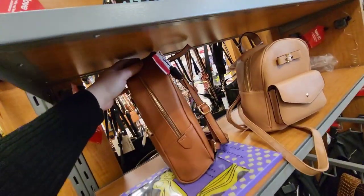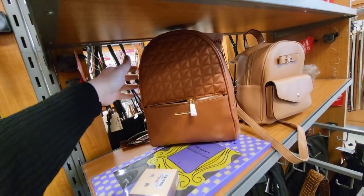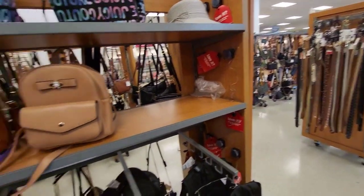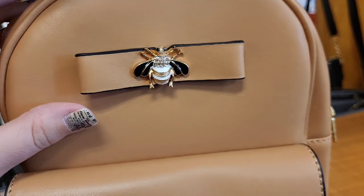Oh, this one's on clearance — $26.99. I don't like the way that one looks, it's not stylish. Oh, this one's got a little bee on it! I can see the little bee lovers — they got a little bee on that. Look how cute it is.